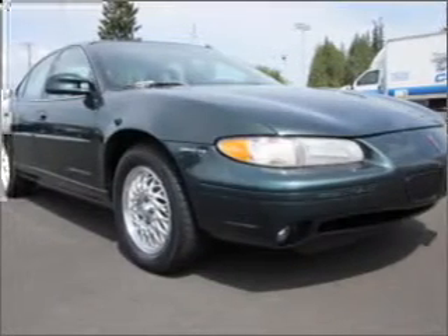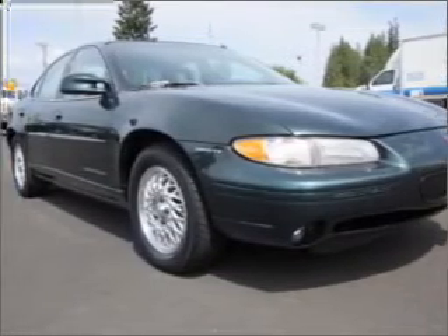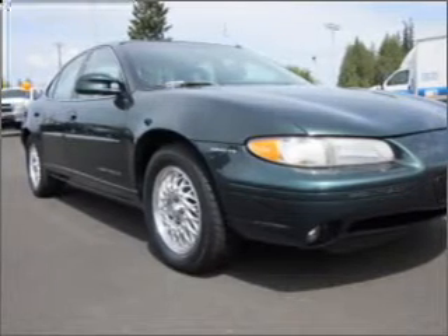With a reliable six-cylinder engine connected to a smooth shifting automatic transmission, premium wheels give a more luxurious look.